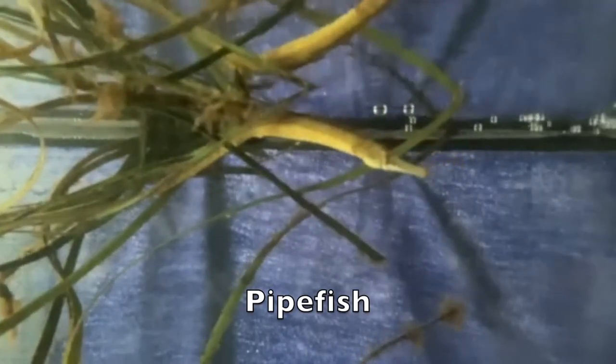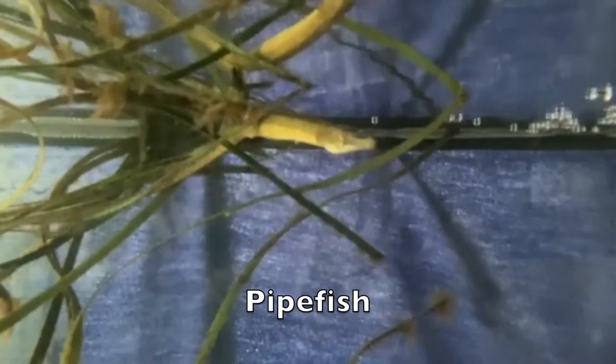The pipefish is a close relative to the seahorse. This animal mimics the eelgrass where it lives. Its color and body shape match the eelgrass so well that when it wraps its tail around the eelgrass, it appears to become part of the plant.